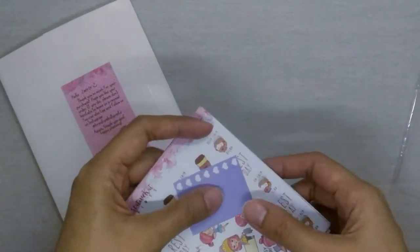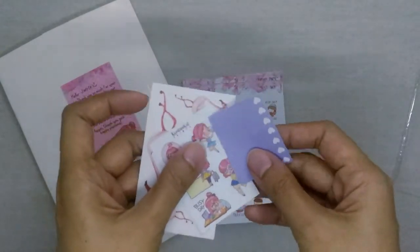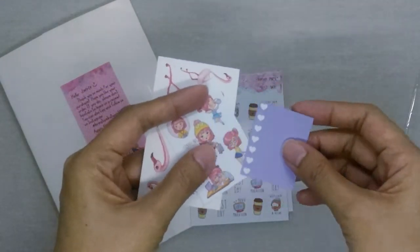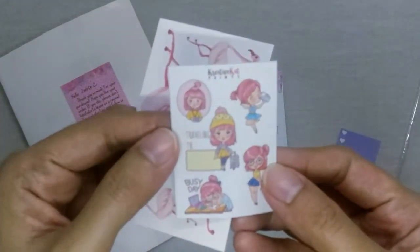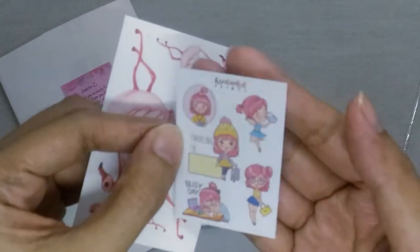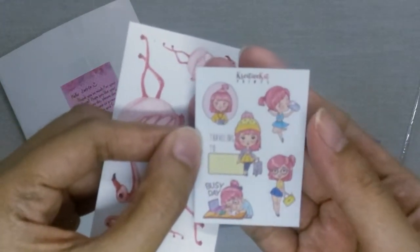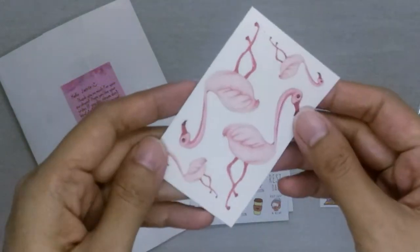I was actually given a few freebies, like this checklist box and this small sampler sheet of Creative Cat Prints stickers. And then there's this other sheet with some flamingo stickers on it.